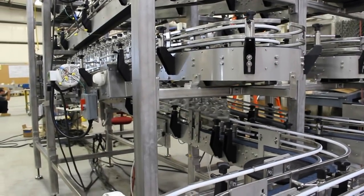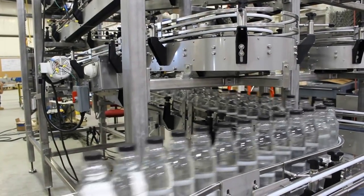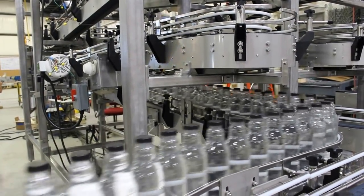The customer also has the ability to override and force all product to go into the accumulator using our controls.